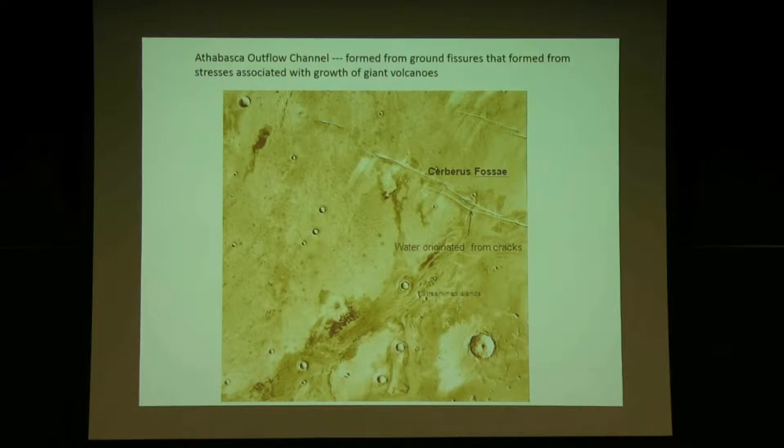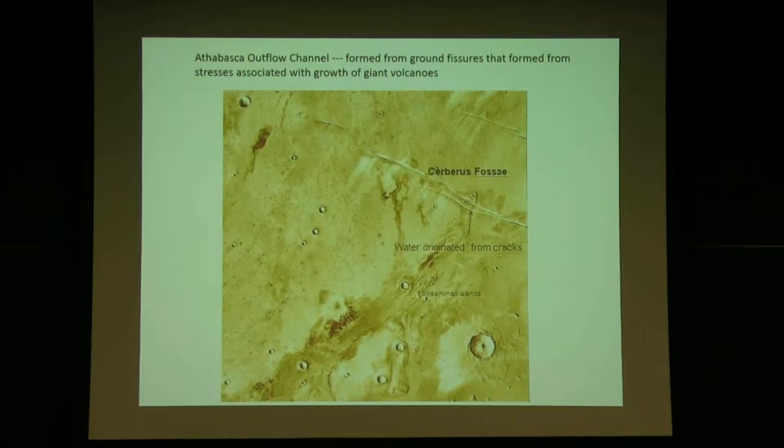This is the Athabasca outflow channel — it's a young outflow channel, unlike the others which are ancient. If you see the craters here, this is the biggest one in the vicinity, with a bunch of little ones, and a lot of the surface is almost uncratered. That tells us this is young. I'll give you some numbers in a few minutes on ages.